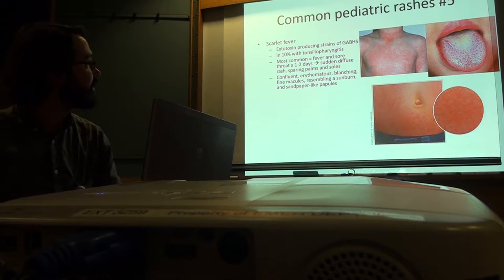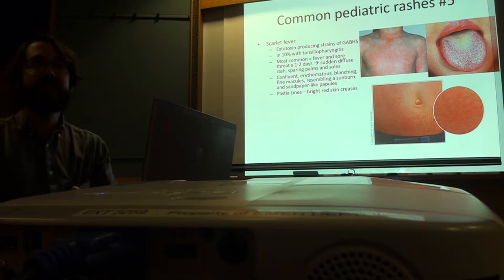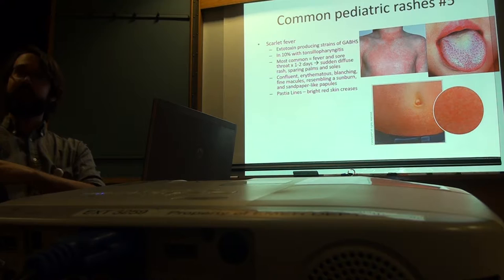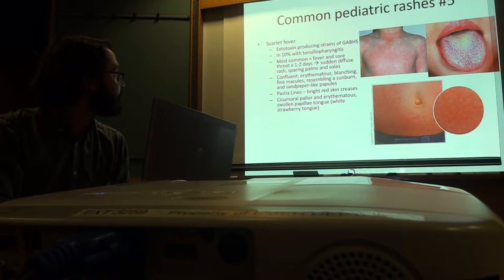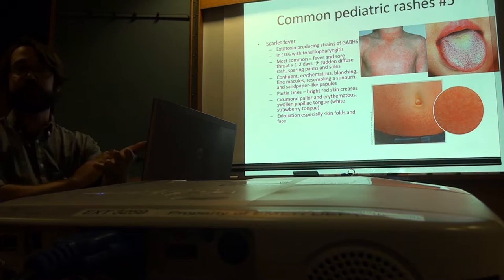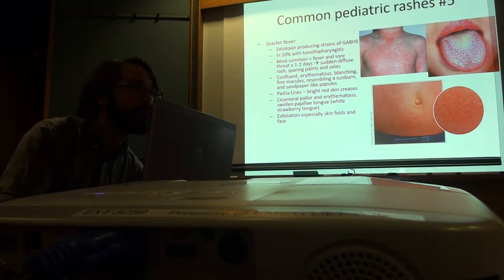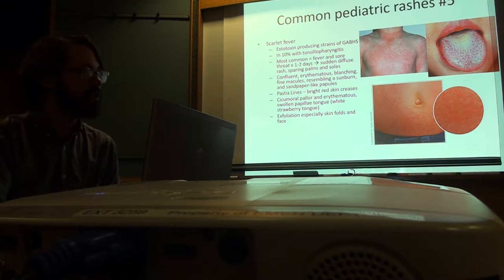It's confluent erythematous blanching fine macules resembling a sunburn. Pastia lines — in the skin folds at the wrist, elbows, they tend to be bright red; in darker-skinned individuals even darker in those areas. Then afterwards they get exfoliation, meaning the top layer of the skin sloughs off — it happens on other parts of the skin, and as it resolves kids will peel off their hands and feet.